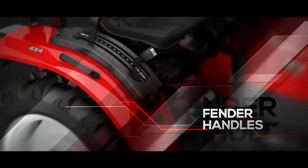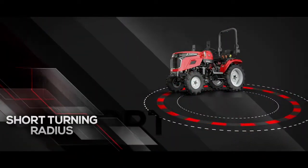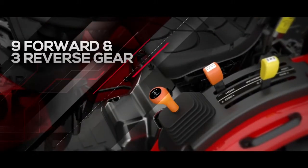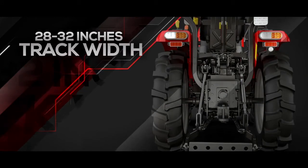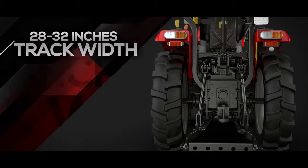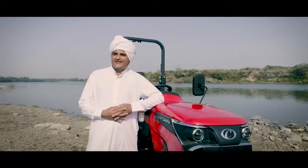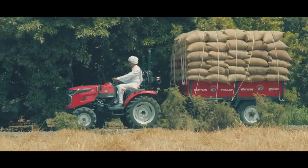Spacious legroom, a fully opening bonnet, anti-slip rubber mats and pads, an additional footstep for an easy climb up, and fender handles at both left and right sides. Its effortless movement is gained by a short turning radius, 9 forward and 3 reverse gear transmissions, as well as 28 by 32 inches adjustable track width — making it a prized possession for every owner.